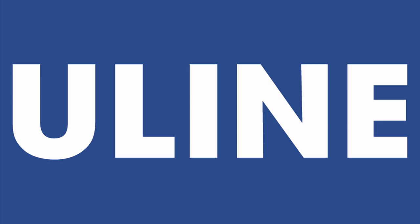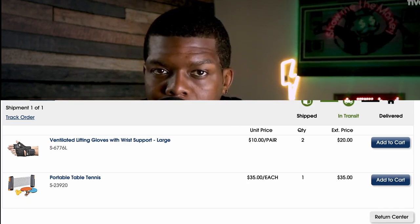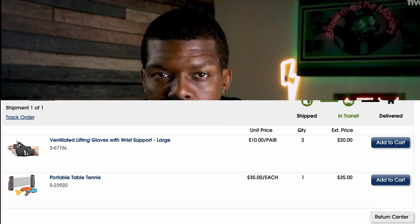The next net 30 I applied to was Uline. Uline has a whole bunch of stuff, but a whole bunch of nothing at the same time. I ended up buying some gloves for the gym and a table tennis set, which I think my kids will enjoy.